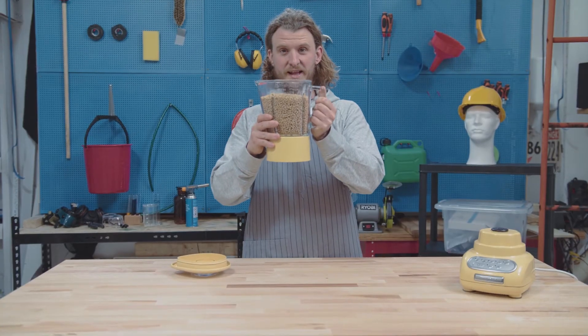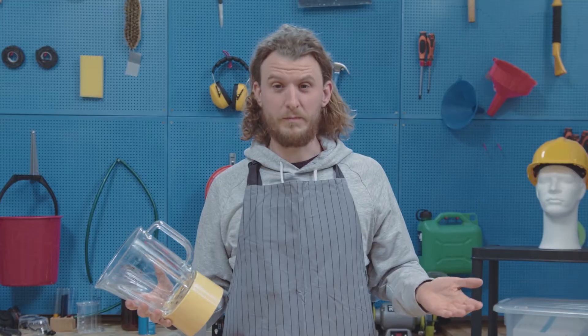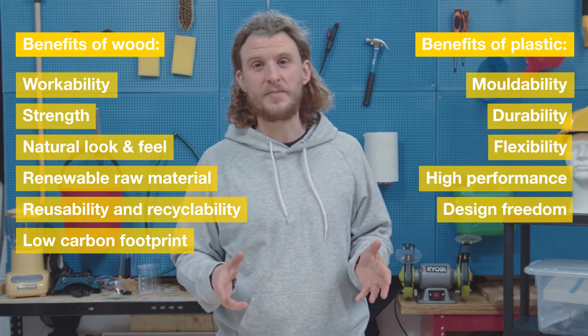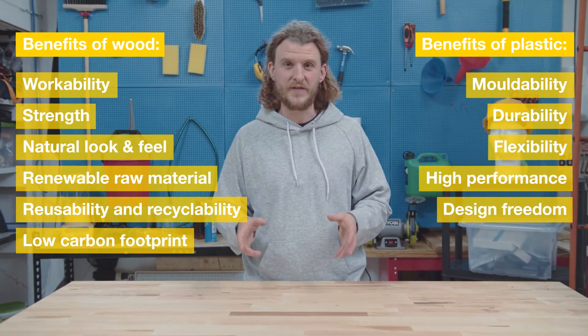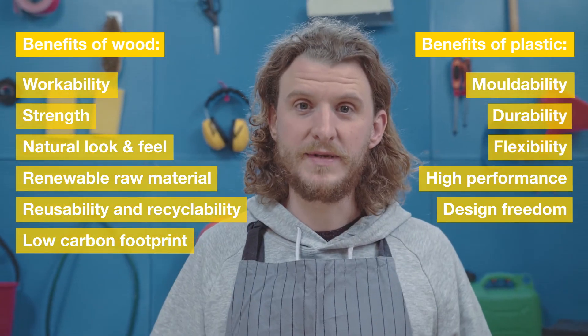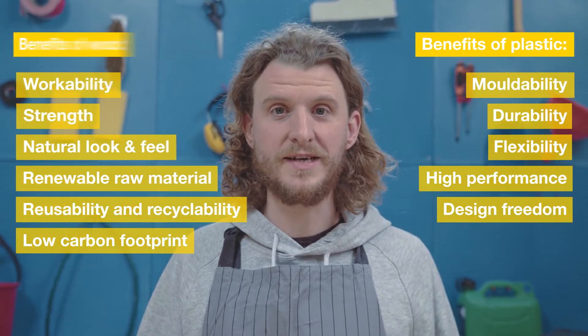Here are the finished pellets. And if you put these in a mold, you can make almost anything. Biocomposites gives us the opportunity to combine the benefits of plastic and those of wood, and we adapt the material to make sure we meet our customers' needs.